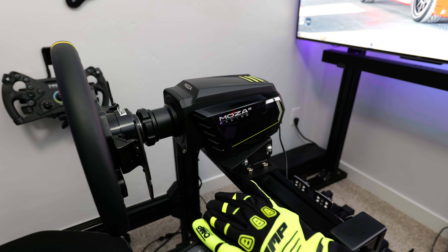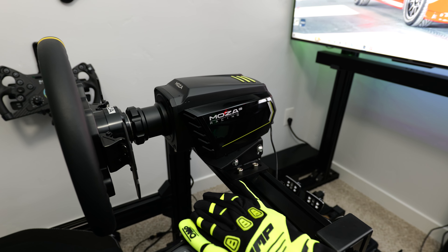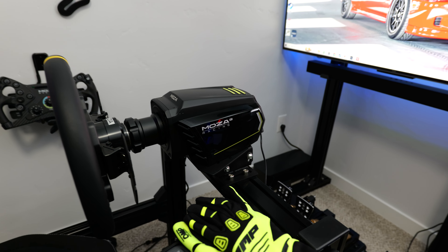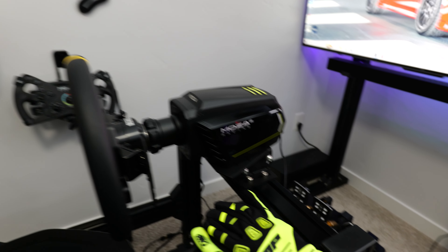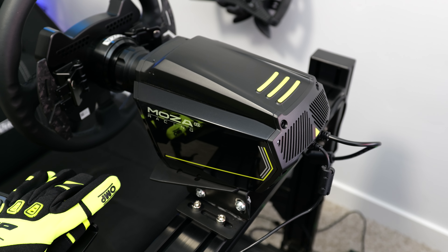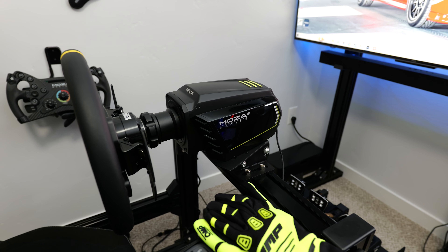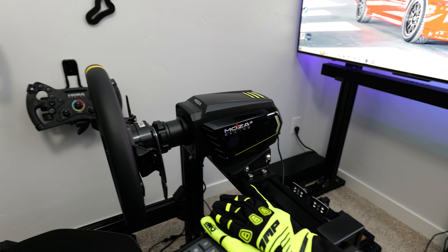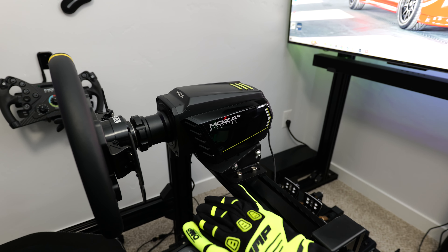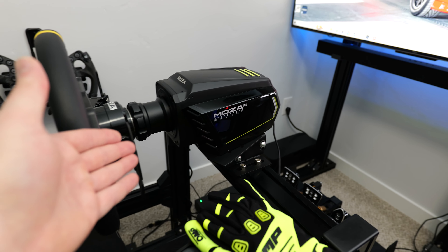Moza Racing has been killing it in the sim racing world, especially given the time they've been in the industry. They have a lot of different wheelbases, some premium wheel options, and a ton of awesome accessories, and fortunately I've been able to pick up a lot of them. One of the most eye-catching is the Moza R21 wheelbase. My build initially started with the Moza R12 wheelbase — 12 newton meters — with the R21 being 21 newton meters. Moza saw my first video and reached out asking if I wanted to try out the R21 wheelbase.